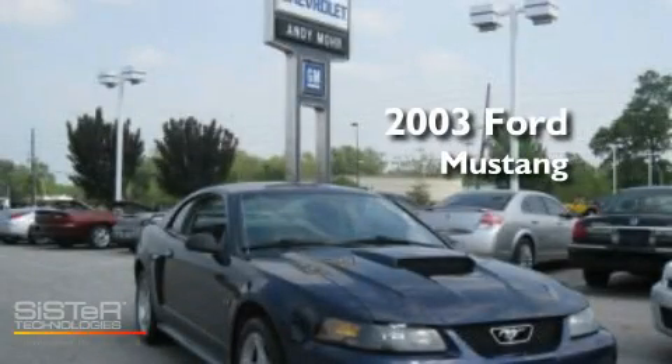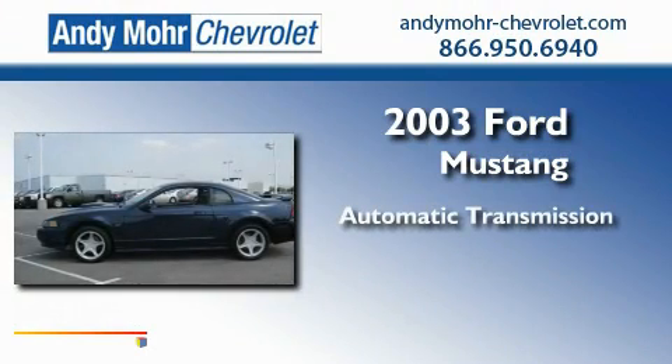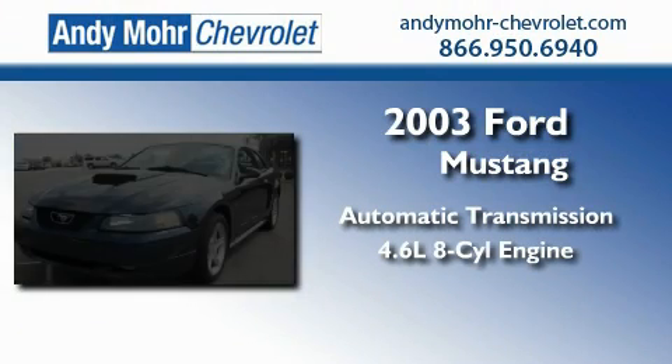This is a 2003 Ford Mustang. This car has an automatic transmission and a 4.6-liter V8.